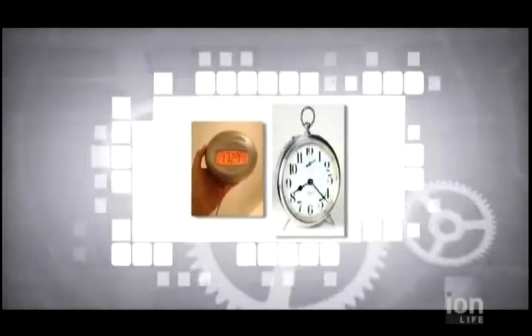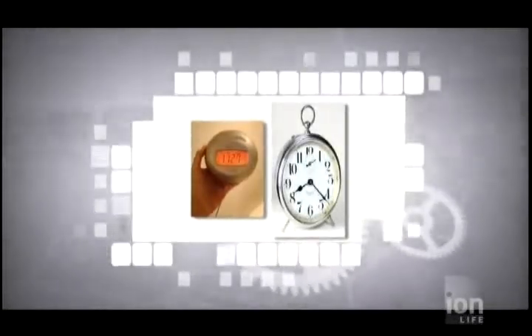Jumping ahead to 1910, pendulum clocks were commonly used in offices, operating on springs and, believe it or not, gravity. What has become the classic alarm clock with the snooze button on top was invented around the same time. Back then it was known as the Big Ben alarm clock.